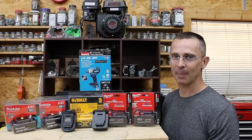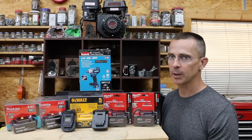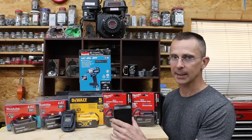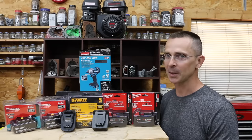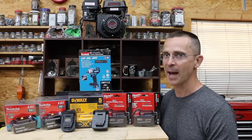Makita, DeWalt, and Milwaukee all make great power tools, but which brand makes the best power tool batteries? If you happen to own a DeWalt tool, you can use a Milwaukee battery in it, which is what we're going to be doing today, using a simple adapter which is only about $20. So let's get the testing underway and find out once and for all which brand has the best power tool batteries.